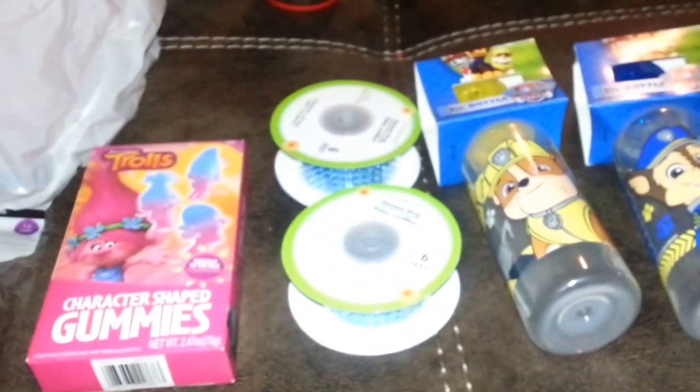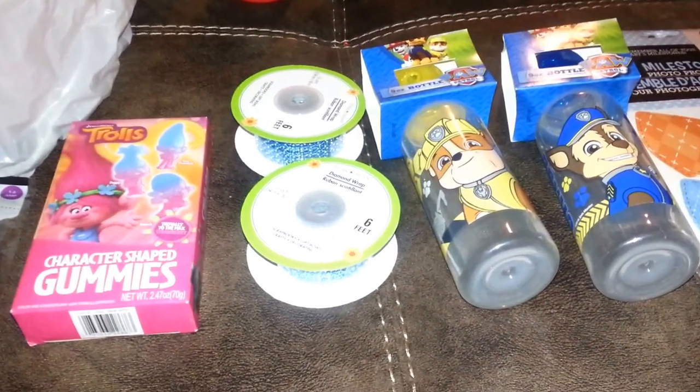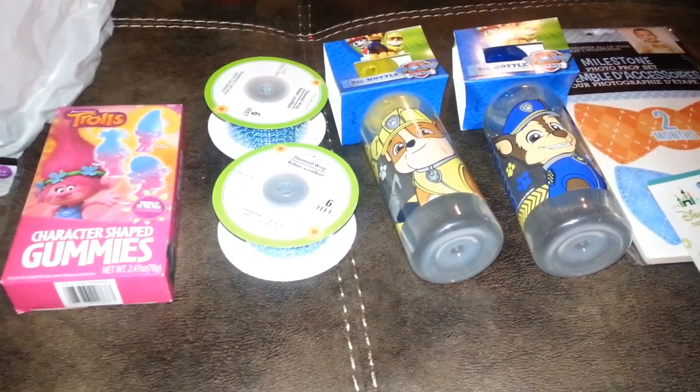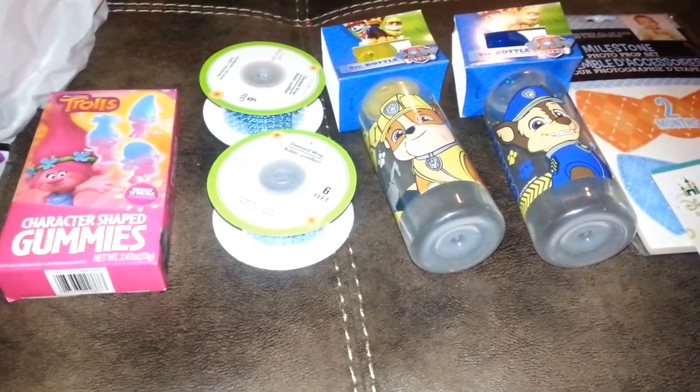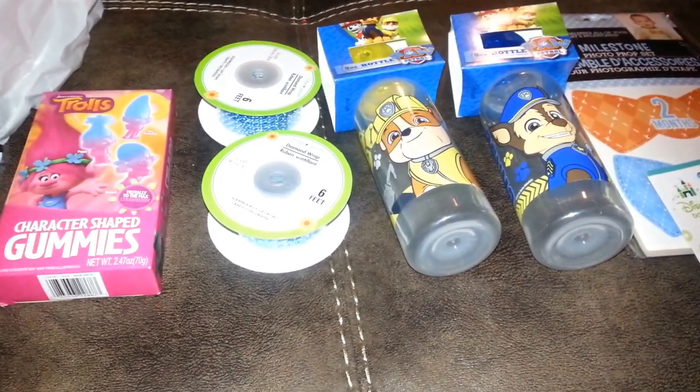Hello everyone, it's Cheryl. I have a small Dollar Tree and a small Target haul. Went to Dollar Tree to pick up a couple of things, see what they had. I'm still looking for those acrylic organizers and the egg crate — can't find them. And a couple other things.